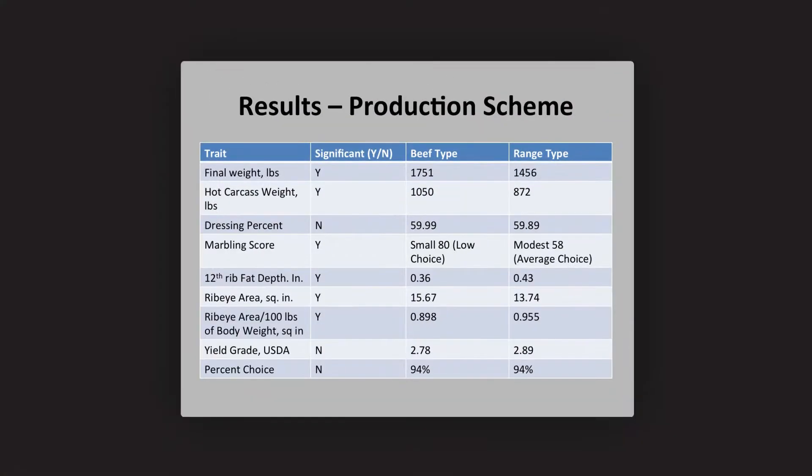One thing we've seen with Aberdeens in our data is that if you're looking to moderate cow size, they can do it very quickly. I think for a lot of producers that may be a consideration — they realize their cows are maybe too big for their range conditions — and you can very rapidly take some weight and frame size off your first generation of females.